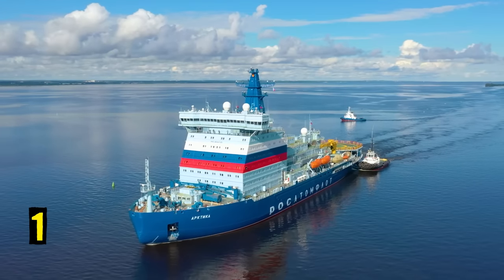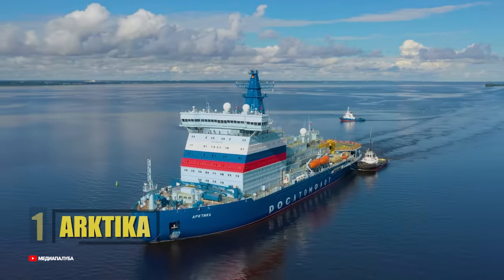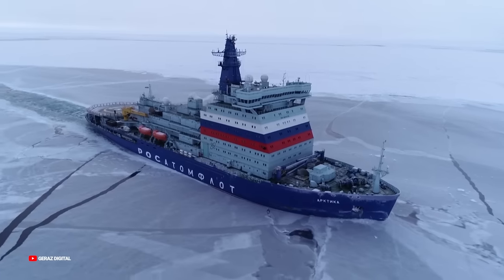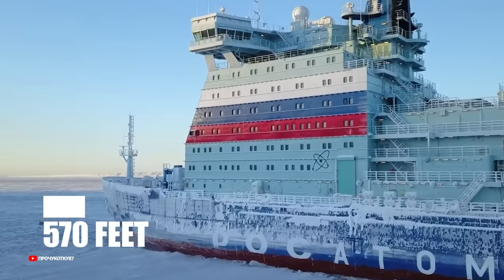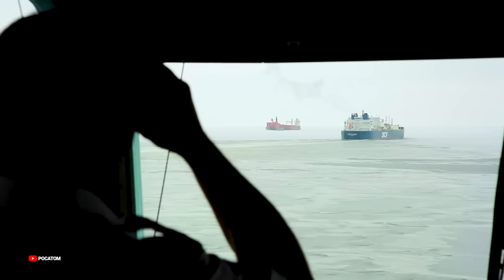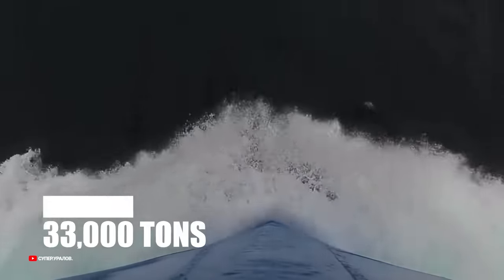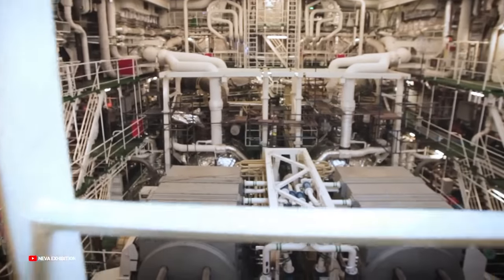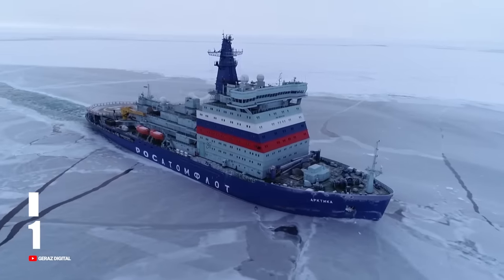Number 1: Arktika. The Arktika is one of Russia's most recent nuclear-powered icebreakers and is currently the largest and most powerful icebreaker in the world. Arktika is 570 feet long and stands 168 feet tall at its highest point, giving the crew a clear view of their surroundings and the ice below. With a draft of 10.5 meters, the ship can displace roughly 33,000 tons of water. It can reach a top speed of 22 knots using its nuclear turbo-electric propulsion and can maintain a speed of at least 1.5 to 2 knots while breaking ice up to 9 feet thick.